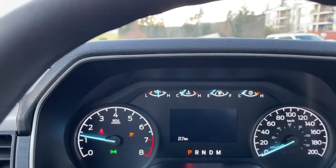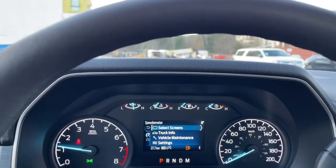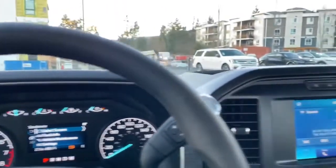You can turn down the volume here, and as you get into the menu you can choose different options: select screens, truck info, vehicle maintenance, and settings — and these all have sub-menus.